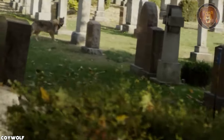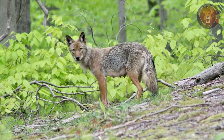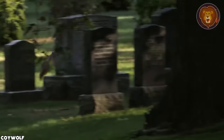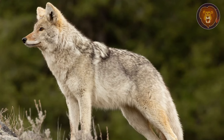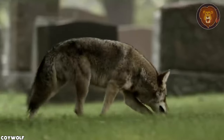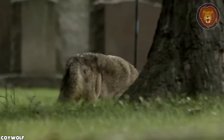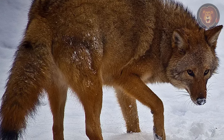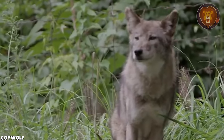Coywolf. The coywolf, also known as the eastern coyote, is not the product of human intervention or selective breeding. This hybrid animal was a result of natural interbreeding between coyotes and eastern wolves in North America, a testament to the adaptability and resilience of wild canids in response to changing ecosystems. Coywolves have the slender build, pointed ears, and general appearance of a coyote, combined with some features and the larger size and fur coloration of eastern wolves. This allows them to thrive in diverse habitats, from urban environments to rural landscapes.